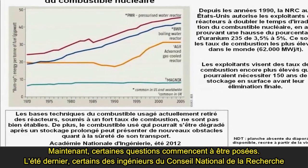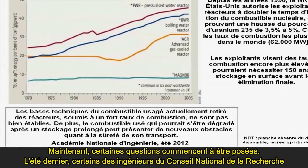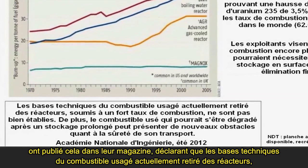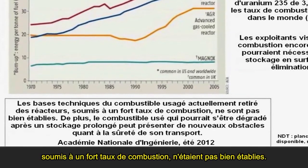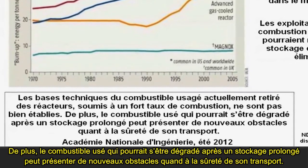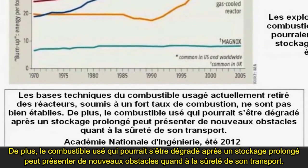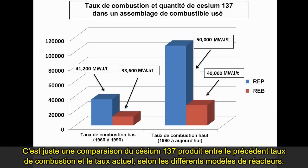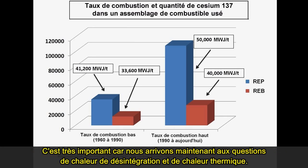In the summer of last year, some engineers from the National Research Council stated in their magazine: 'The technical basis for the spent fuel currently being discharged — high utilization burn-up fuels — is not well established.' In addition, spent fuel that may have degraded after extended storage may present new obstacles to safe transport. This is important because we are now getting into matters of decay heat and thermal heat.